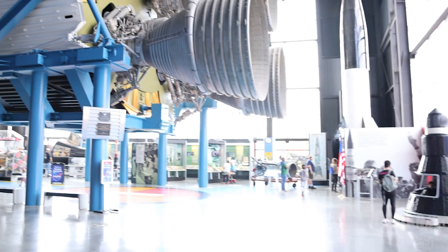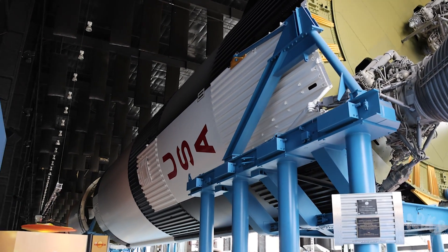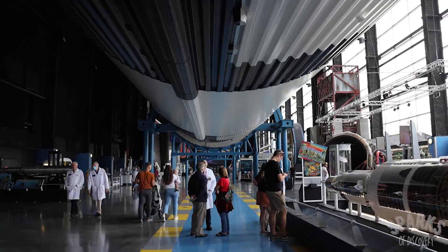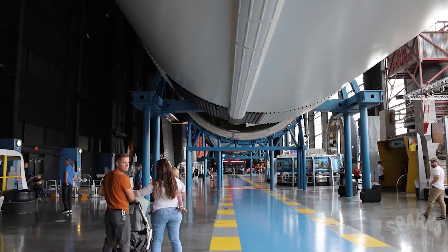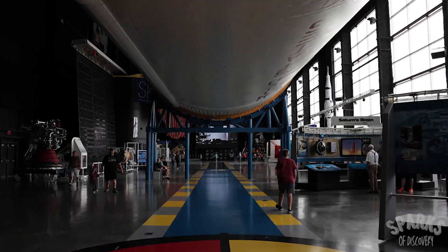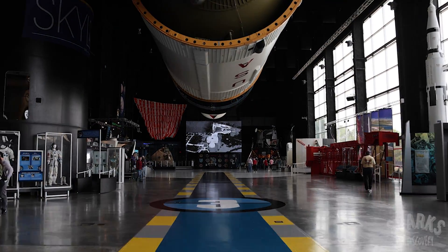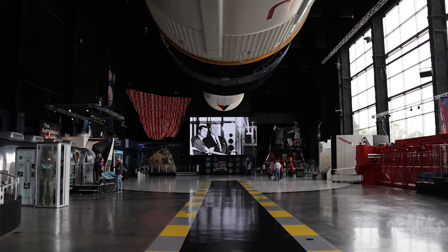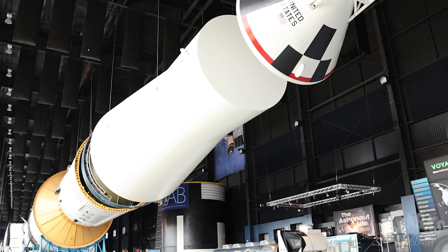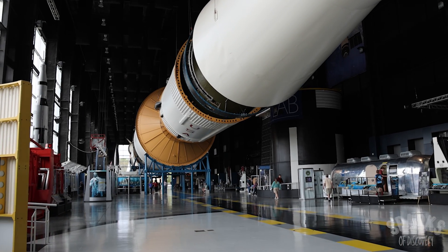After seeing all of the outdoor exhibits, you can enter the crown jewel of the Space and Rocket Center, the Davidson Center for Space Exploration. This facility opened in 2008 and was built to house a real-life Saturn V rocket — developed right here at Marshall Space Flight Center — which took man to the moon during the Apollo program. This rocket is one of only three that are left in existence, and is laid horizontally in the building, with each stage separated so you can see how truly massive and complex this feat of engineering was.